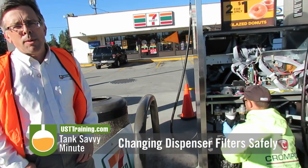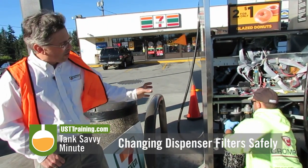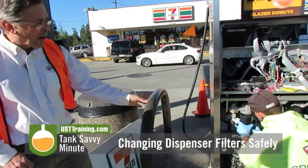The shear valve needs to be tripped, the breaker needs to be off. Our technician Ryan here is going to be changing a filter. You can see he's got a little containment bucket there to make sure there's no drips, and a secondary bucket under there.